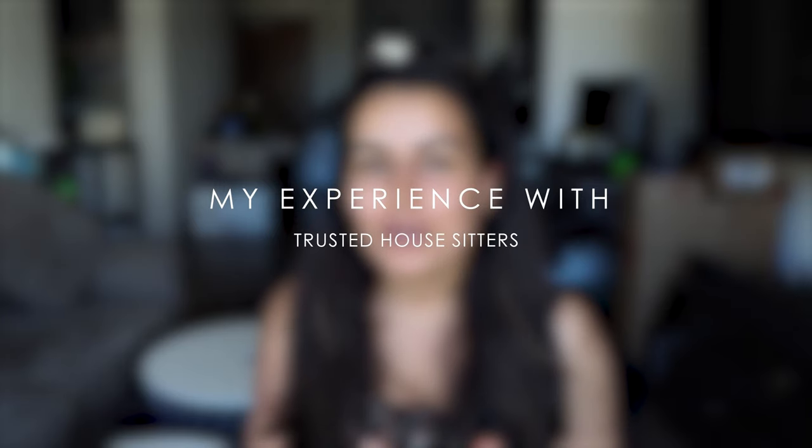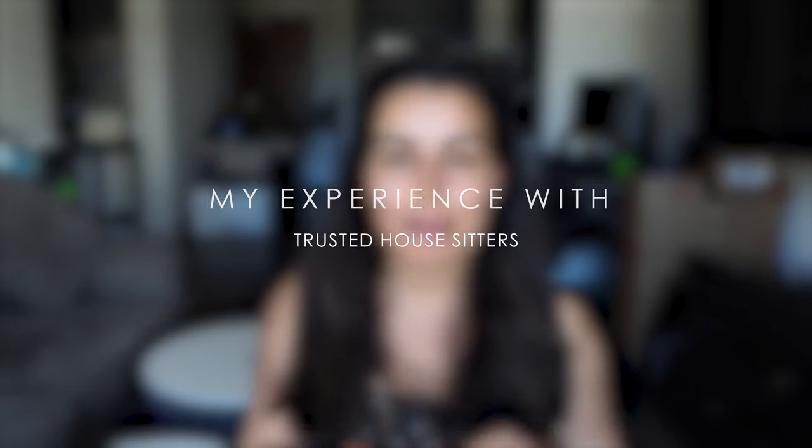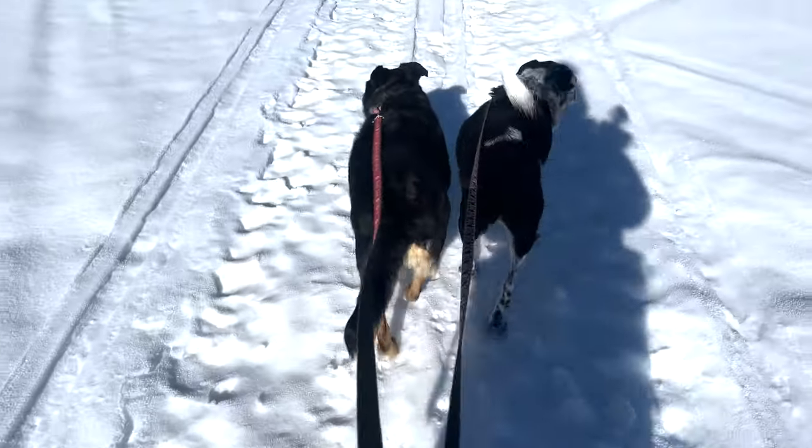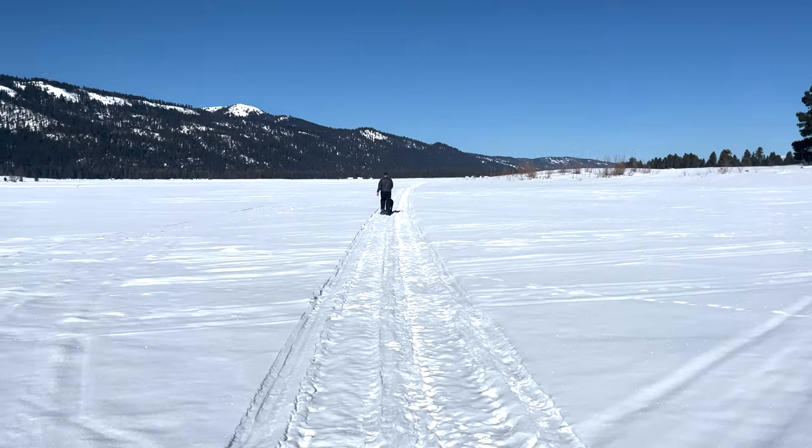Welcome back everybody, or welcome if you are here for the first time. Today I want to share with you my experience with Trusted House Sitters and my first house sit, which was incredible earlier this year. I'm going to share with you how the whole thing works in case it's something that you are interested in, and I will also share some lessons learned from my experience.